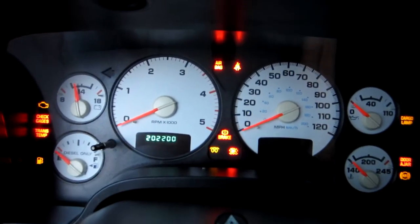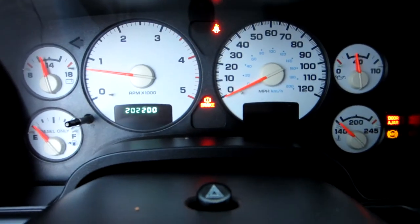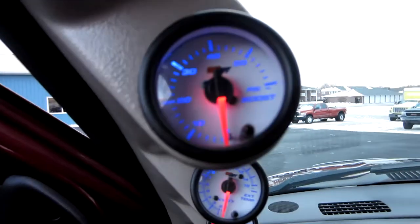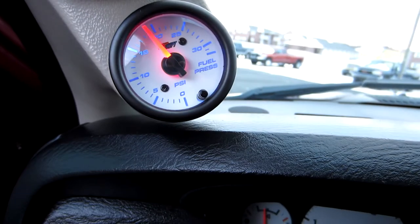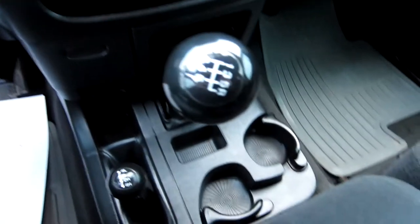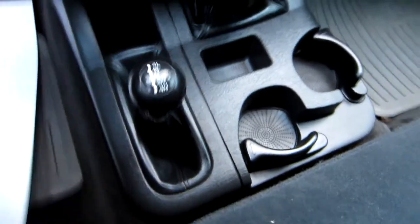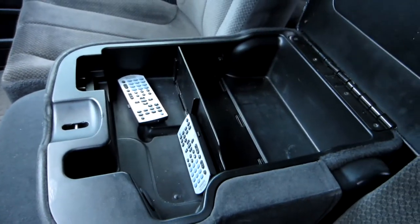We'll go ahead and start it up. It has 202,200 miles. The truck runs out, drives perfect. This was a local truck — we actually purchased it. You've got the GlowShift gauges: boost, exhaust temp, EGT, and fuel pressure. In-dash DVD player. There's your climate controls. Six-speed manual. Four-wheel drive is on the floor. Nice center console with storage inside. You've got the remotes for the Kenwood DVD player.